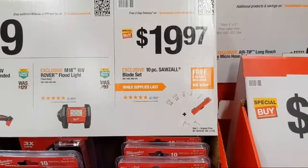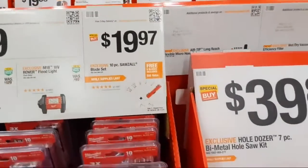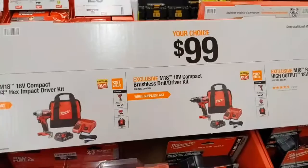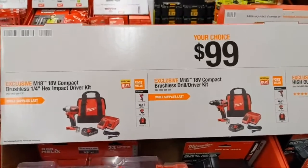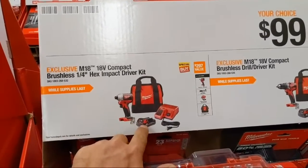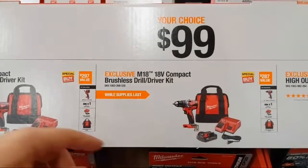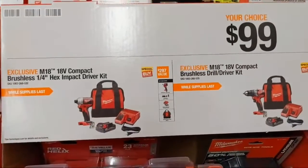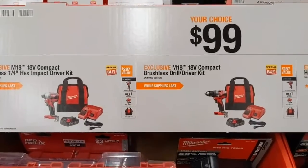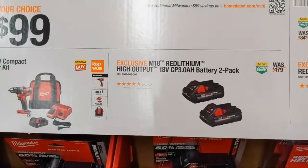At $99 Milwaukee has their quarter-inch hex driver kit — powerful compact impact driver with a two amp-hour battery and charger in a bag — and their compact brushless dual driver kit at the same price point. Compared to other manufacturers' $99 options Milwaukee is slightly under on battery amp hours, but there is a better option here in my opinion.